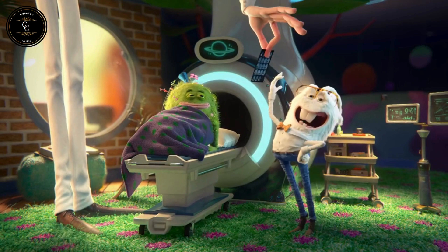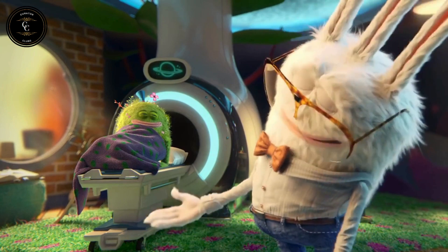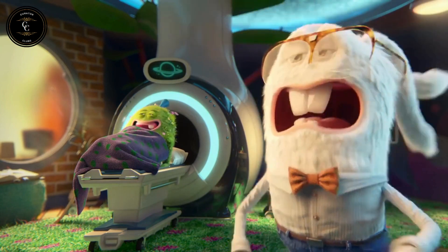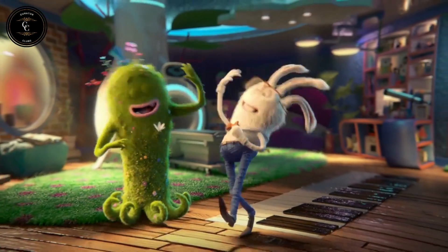Then, voila! Your doctor will use those pictures to figure out the best way to help you. There's nothing to be afraid of with MRIs. And remember, we at the Imaginary Friends Society always have your back!